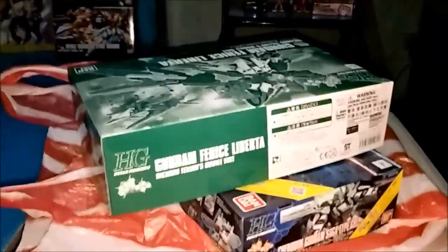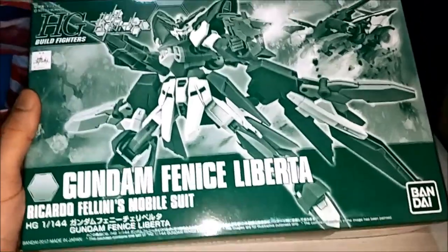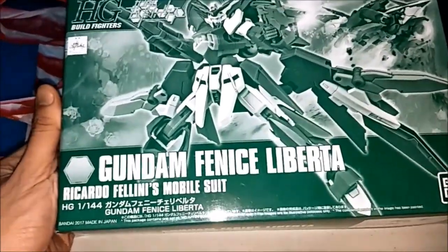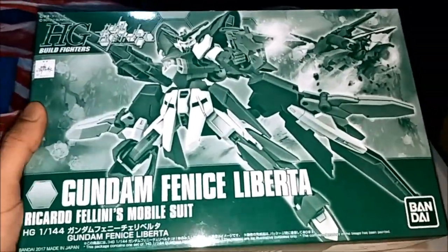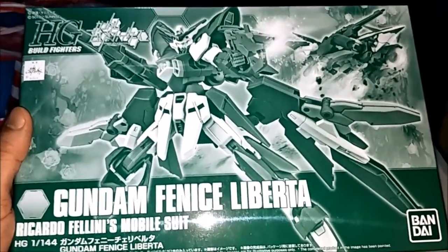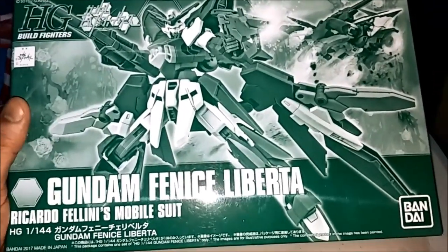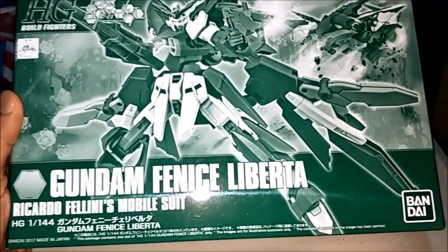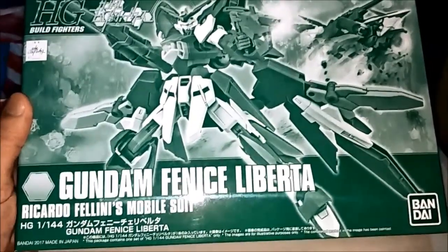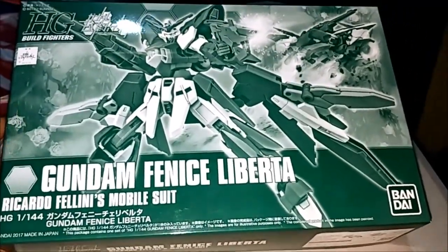I got one more — I got something in this package. It's my favorite. This is High Grade Build Fighters, 1-to-1 forward scale — Gundam Fenice Liberta, from Gundam Build Fighters GM Counter Attack. I think Gunpla Mafia Counter Attack. This is very nice. I felt it is based on Gundam Fenice Retaliator. Very cool.